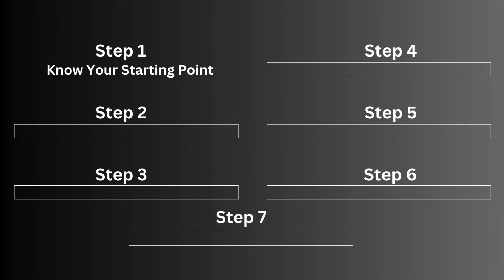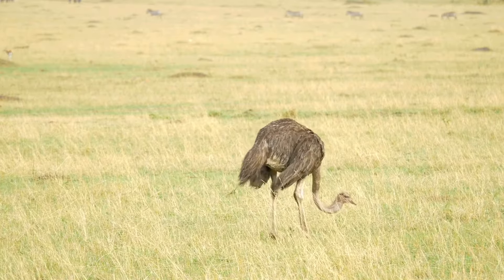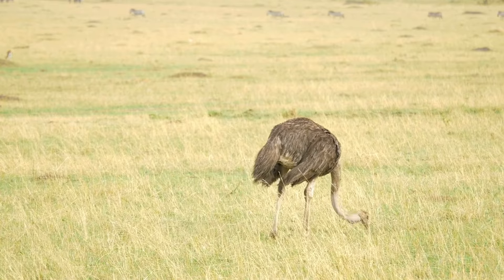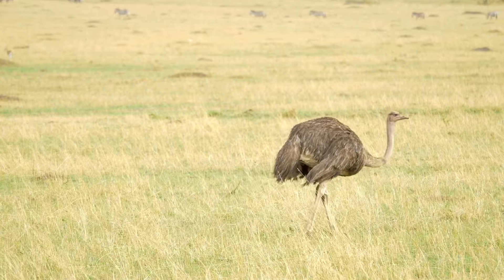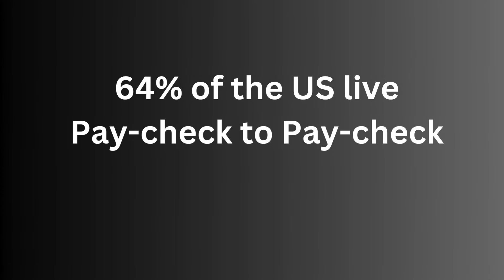Step one is really quite simple, and that is to know your starting point. Whilst it's super easy to succumb to the ostrich effect — which is essentially not opening letters, not checking your bank account after you've been on a big shopping spree — it's one of the biggest reasons why a third of the UK are living paycheck to paycheck, as well as 64% of the US living in the same position.